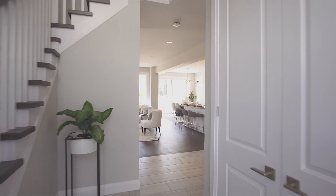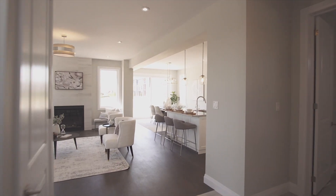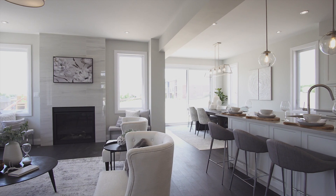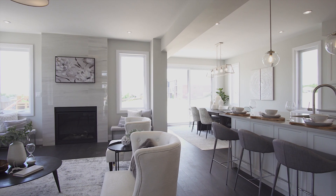This home offers a carpet-free main floor with upgraded 12x24 tiles and hardwood throughout. The main floor offers 9-foot ceilings with upgraded taller doors.